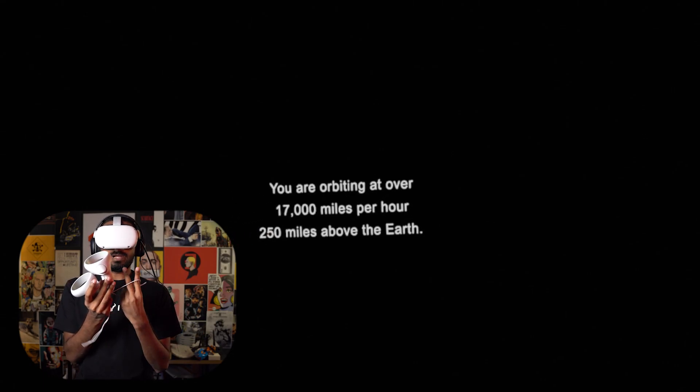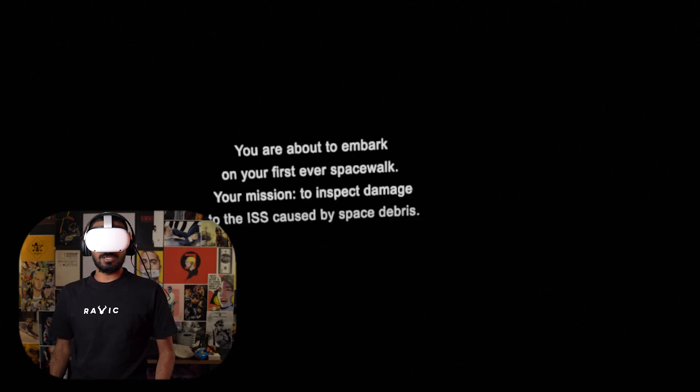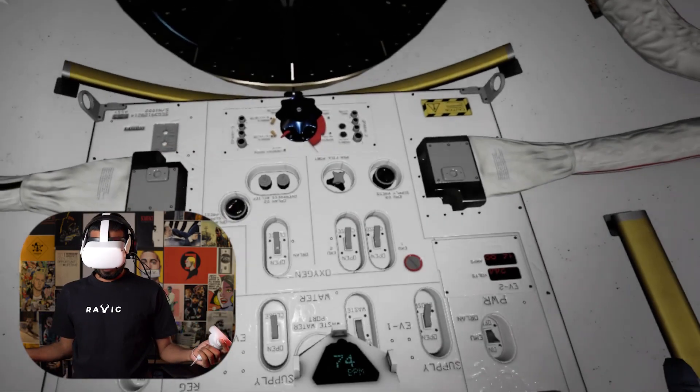We're now aboard the International Space Station, orbiting at 17,000 miles per hour, 250 miles above the Earth. We're about to embark on your first ever space walk. Your mission: to inspect damage to the ISS caused by space debris. Time for last check. I can do this. I'm an engineer.